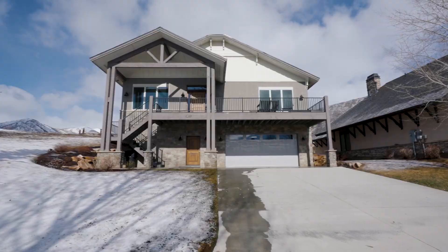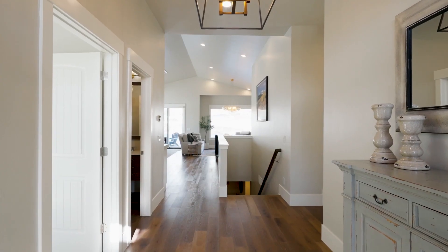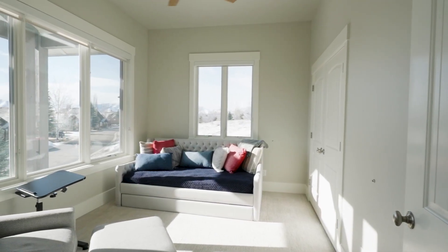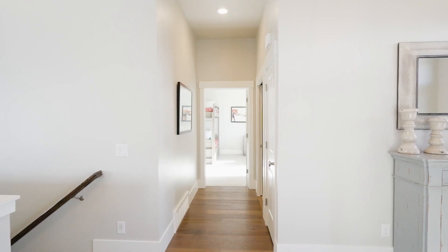We saw some tennis courts that are also in the Valais community, and it also has an indoor pool, two outdoor pools, and a clubhouse with a gaming room. So it's not just about the house — and the house is amazing — but the amenities in the community are awesome as well.